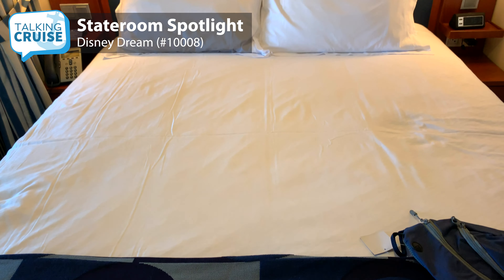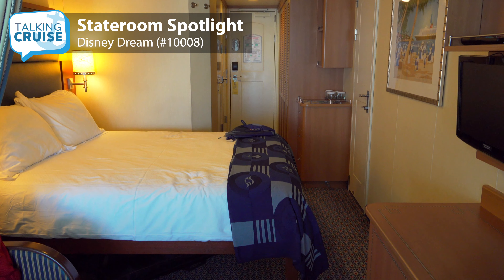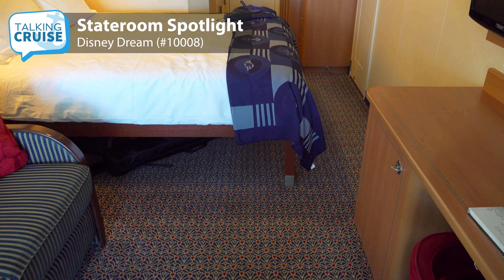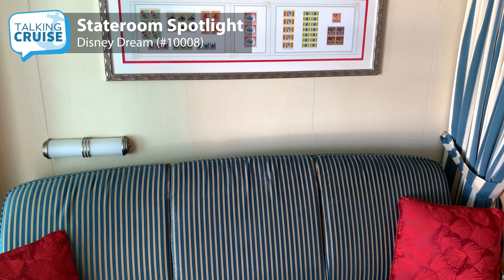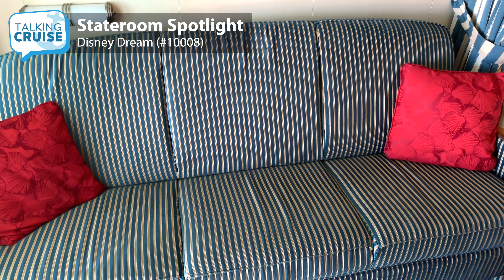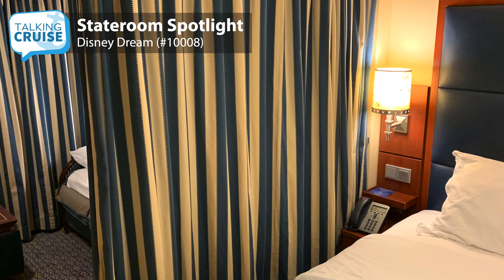The queen-size bed was comfortable and the side lamps with the not-so-hidden Mickeys were a fun touch. A nice feature is the bed is raised high enough to easily store luggage and even a collapsible stroller underneath. The sofa converts into a single bed and there's also a pull-down berth above for a fourth guest with a nighttime starry sky surprise. These beds can be stowed away during the day to give more room to move around. There's also a curtain that can be used for separation between the bed area and the sofa bed, which is great if you have kids.